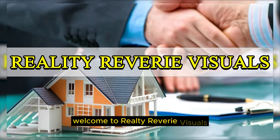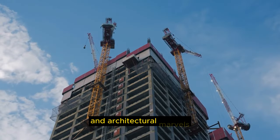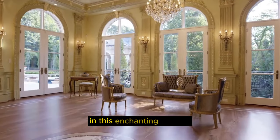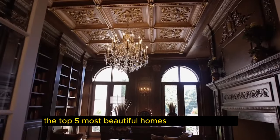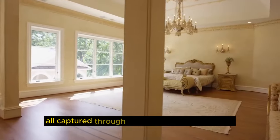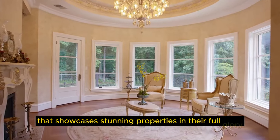Welcome to Realty Reverie Visuals, your gateway to the world of breathtaking homes and architectural marvels. In this enchanting journey, we will take you on a tour of the top five most beautiful homes around the world, all captured through mesmerizing stock footage that showcases stunning properties in their full glory.